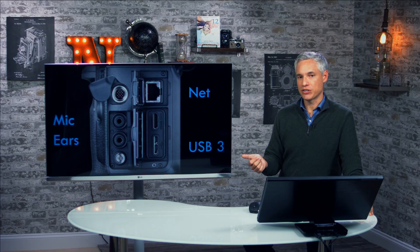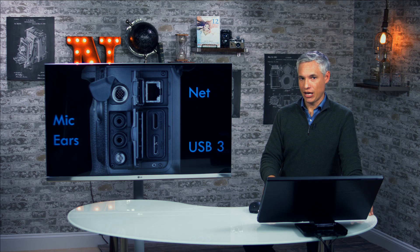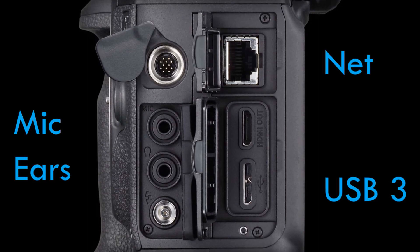They have USB 3, which makes tethering much faster. They have a network ethernet jack, which is something only these top-end cameras have, and I actually much prefer it over tethering — both because it's very fast for transferring pictures to a computer in real time, and because ethernet cables are nice and flexible, whereas USB 3 cables are fat and kind of rigid. There's also a headphone and mic jack for those recording video who want to monitor sound.